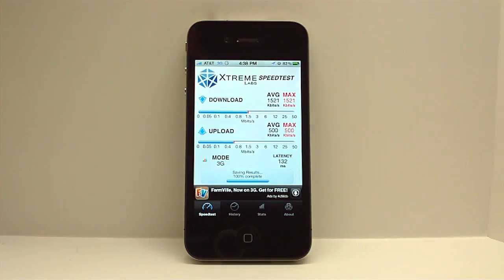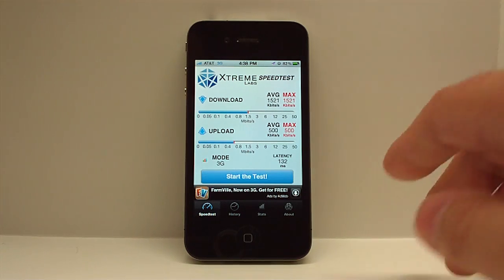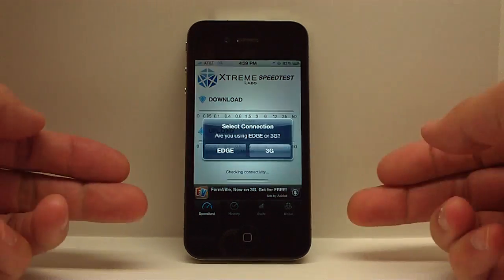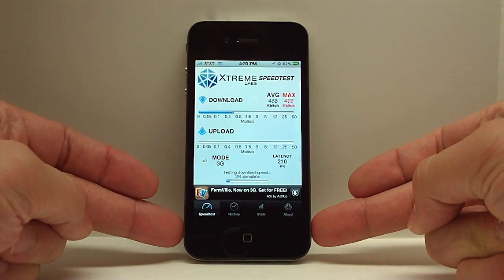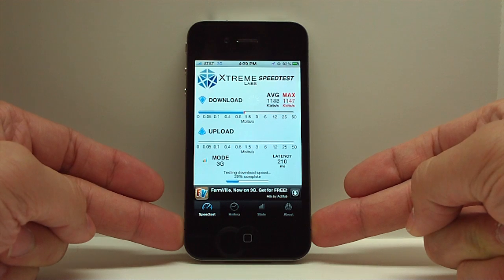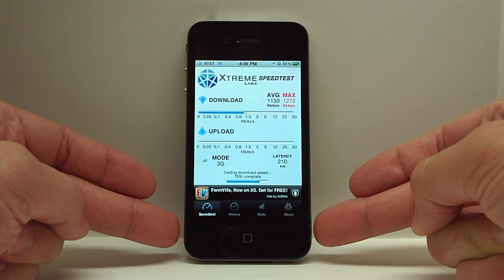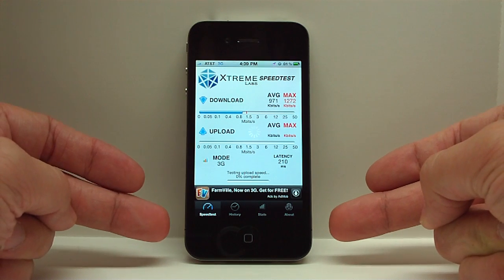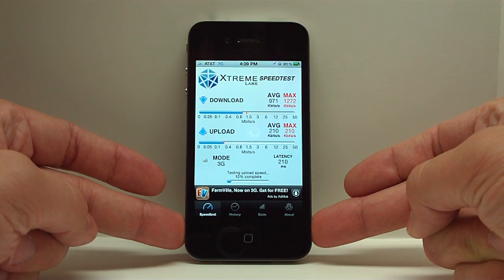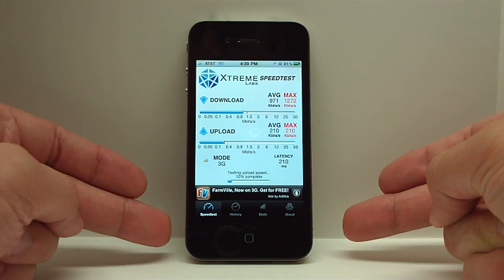So now I'm going to run a test, and I'm going to keep placing and removing my finger from the problem area, and you'll see what happens to the throughput. You can see that basically when I touch it in the right spot, downloading just completely stops or slows down significantly. Upload is the same — it's affected even more. I've just completely stalled uploading by pressing my finger on the outside of the phone.